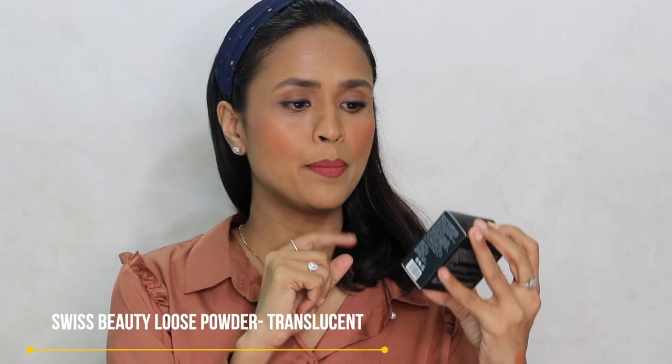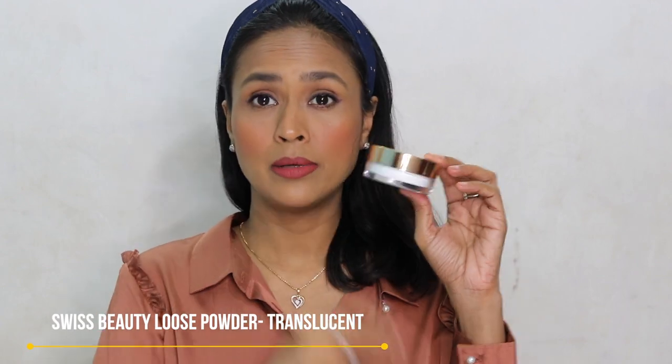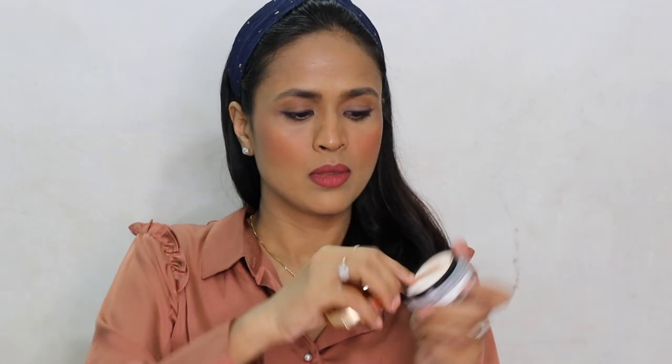I also picked a few products from Swiss Beauty. First is their loose powder in the shade Translucent. I really like the packaging — it's very pretty. Inside there's a sponge and an additional protective cap that keeps the loose powder from flying everywhere. The powder is very smooth and looks translucent.